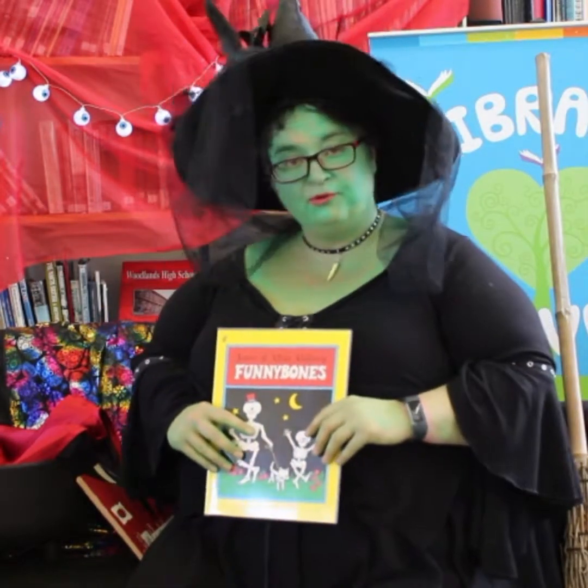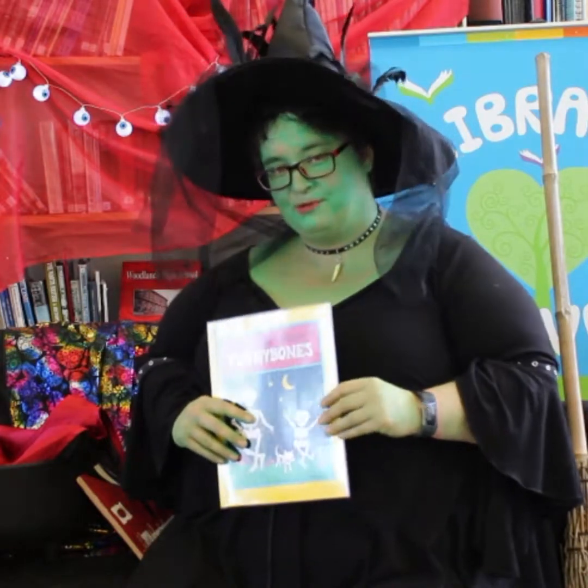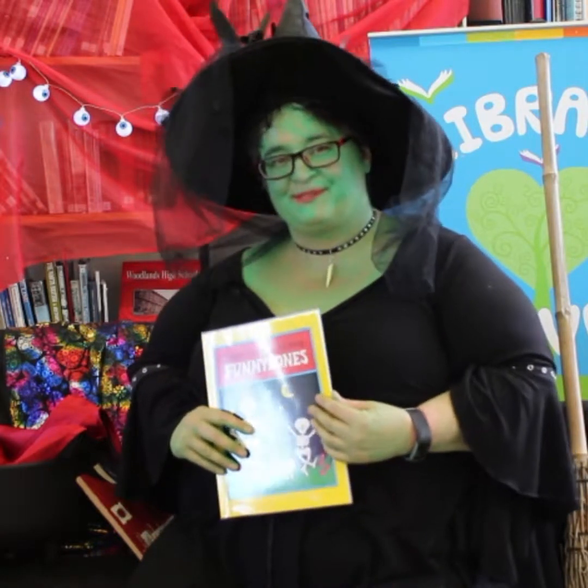Get down to your local library and I hope you enjoy some great magical books. Bye!